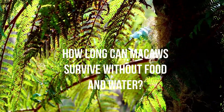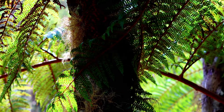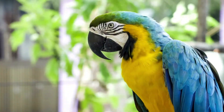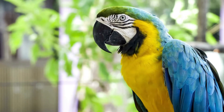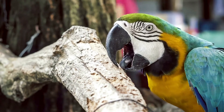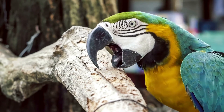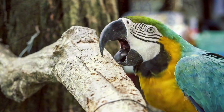You should always feed your pet Macaw fresh food and replace its water every day. Macaws can go up to 2–3 days without eating before their health will start to decline, while larger Macaws can go without food for a maximum of 4 days. You should change your Macaw's water every day to keep it fresh and untainted. A Macaw will die within 3 days without fresh water.